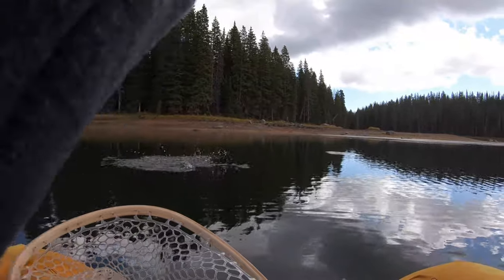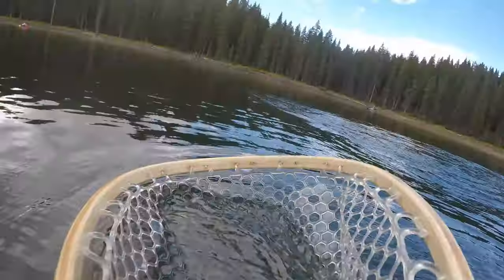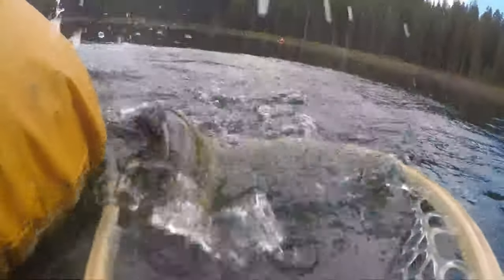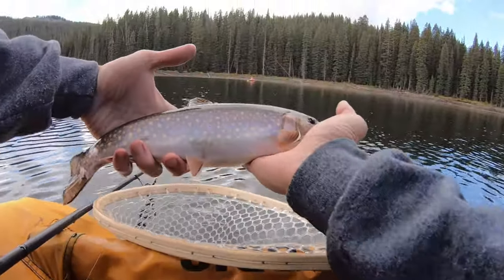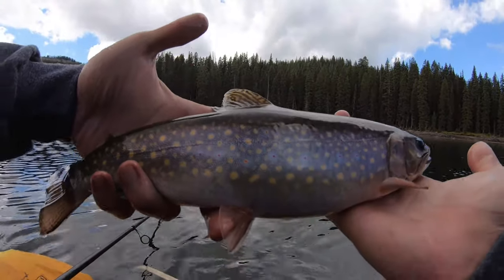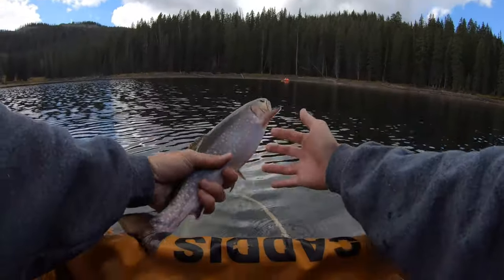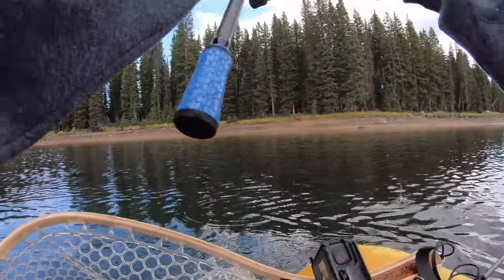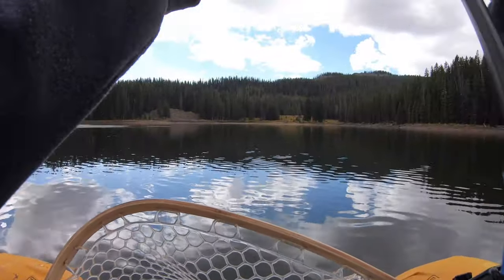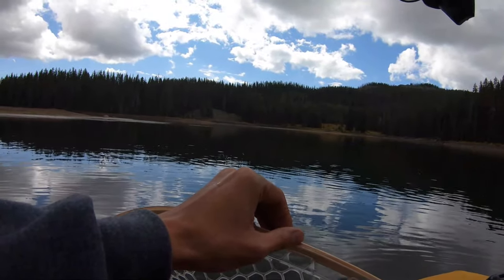Brook trout — she's a nice size one, fat and healthy. Goodness, it's a nice brook trout. TPH gummy crane fly larva. That one's a four-pound hydrolux guy, it's a two-pound diameter.